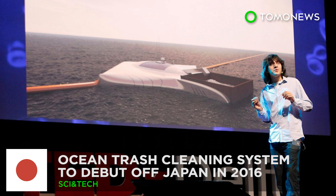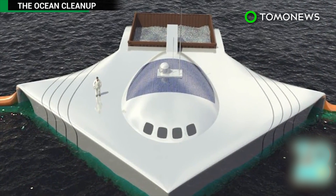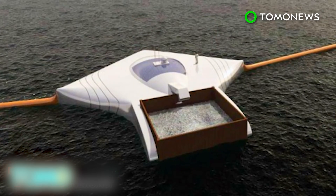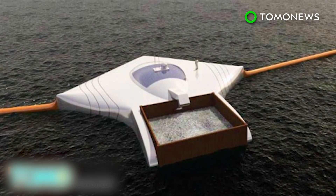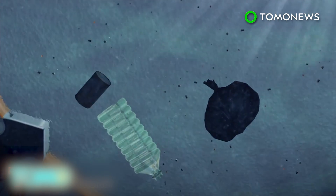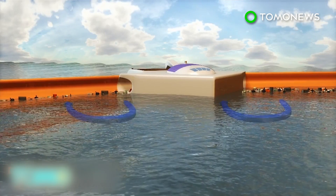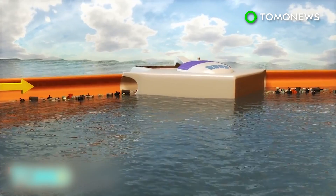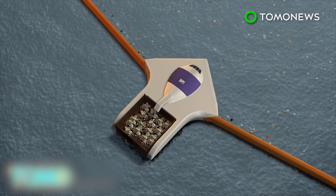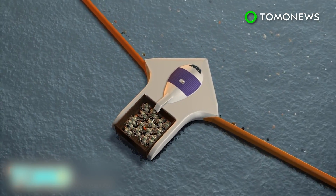A self-sustaining system designed to rid the world's oceans of millions of tons of floating plastic garbage is set to make its debut next year off the coast of Japan. The ocean array platform is designed to collect plastic trash that currently floats on or near the water's surface. The one-mile-wide array features two large booms on either side, which use ocean currents to direct the plastic towards a central receptacle, where trash is filtered into a large trash receptor on the back of the floating platform for recycling.